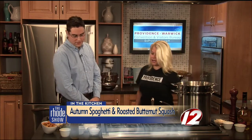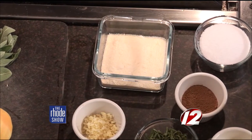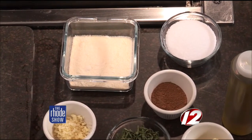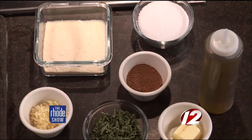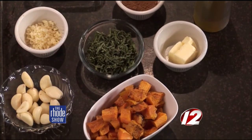Take us through some of the ingredients we'll be working with here today. Absolutely. We are going to start off by sautéing some garlic in olive oil and a little bit of butter, and then we'll be adding some cream, some Pecorino Romano cheese, roasted butternut squash, and some nice fresh sage, cinnamon, and nutmeg.